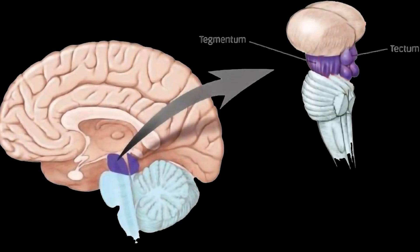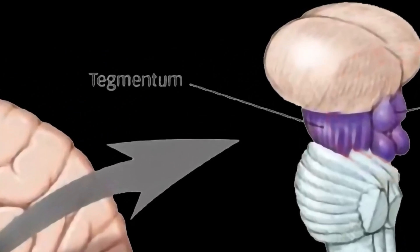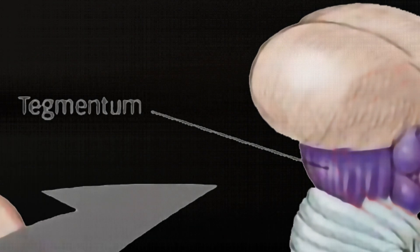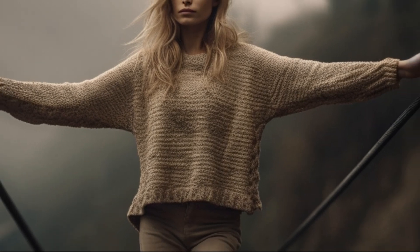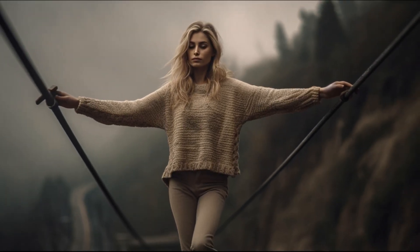The Tegmentum is involved in various functions, including motor coordination, regulation of consciousness and attention, and modulation of pain perception. When you are walking on a tightrope, the tegmentum assists in maintaining your balance and coordinating the movements required to stay steady on the rope.